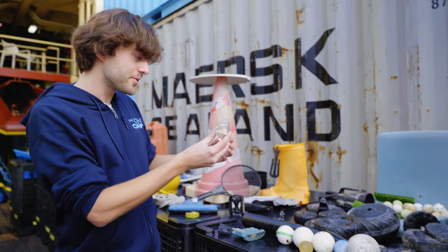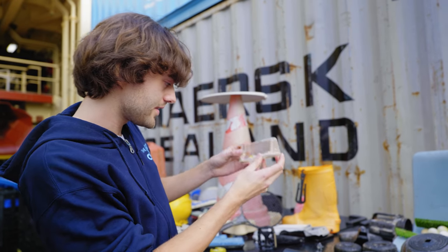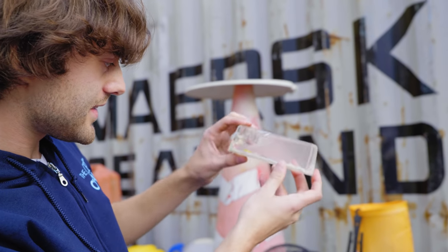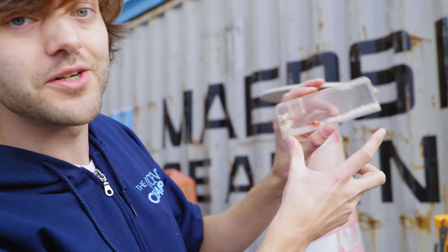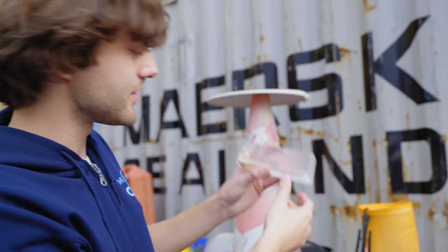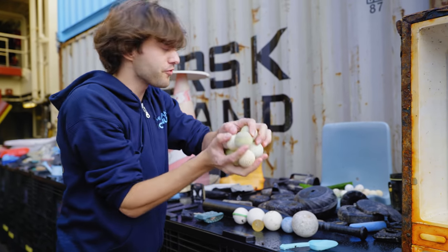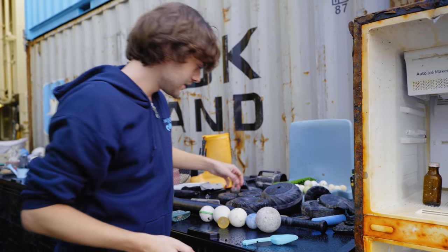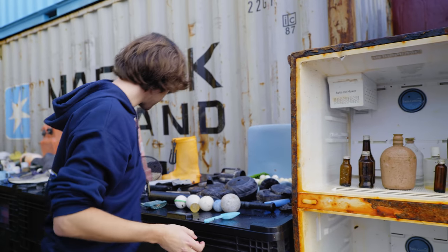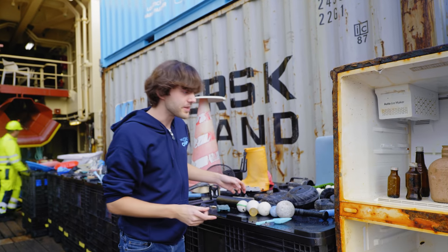Now this — I have no idea what it is. I think it might have been something you put pencils or pens in, but it's also just very weird to find a little fake ocean fished out of the middle of the real ocean. Some golf balls, which you can play on a bit of astroturf. Toys again — you could probably build an entire army of little toy soldiers from the ocean.